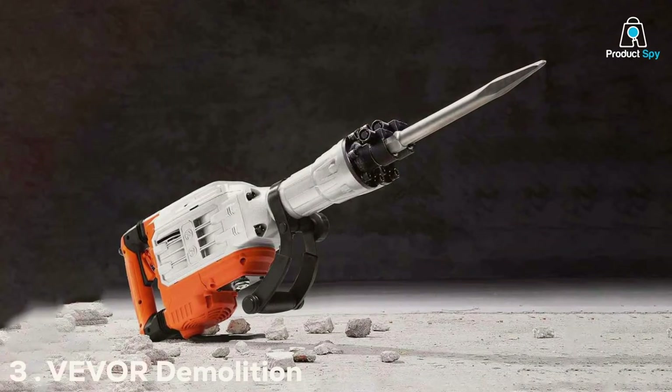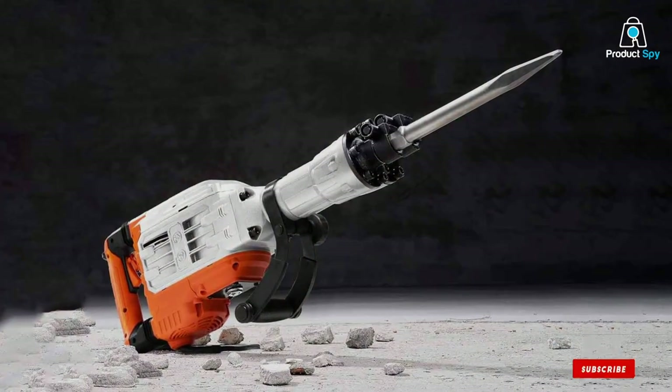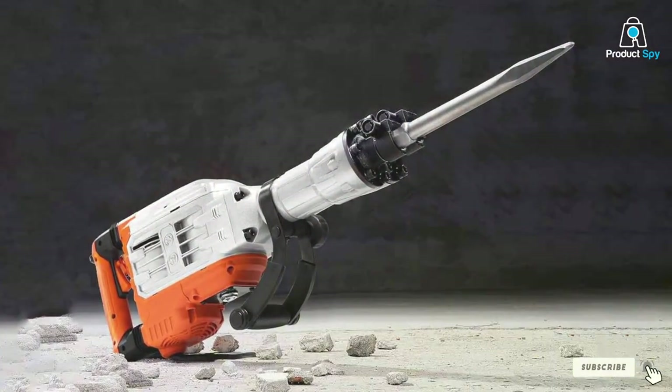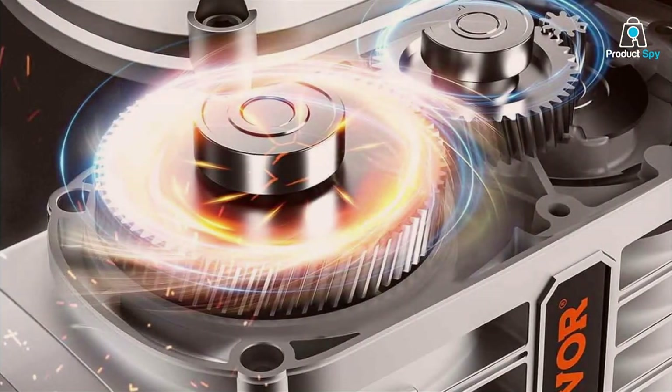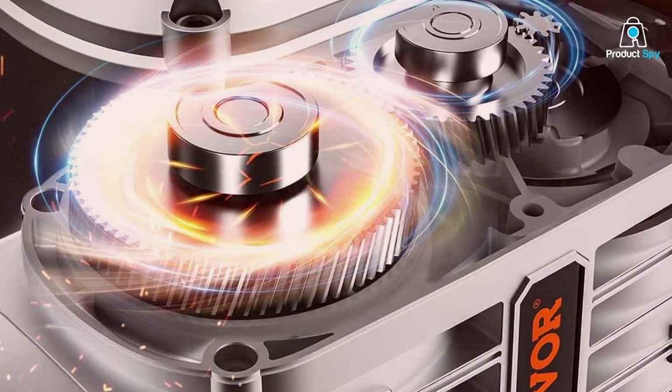Number 3. V-E-VOR Demolition Jackhammer Max 3500. This entry revisits the V-E-VOR Demolition Jackhammer, reaffirming its superior power and performance with a 3500 output.